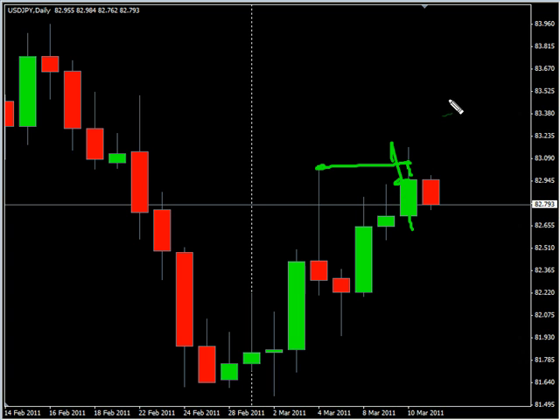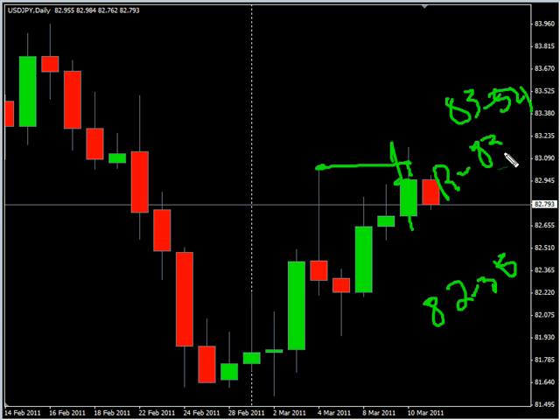We are looking for it to potentially go as high as 83.54, possibly as low as 82.35. Look for some resistance around 83.15 and look for some support around 82.50.